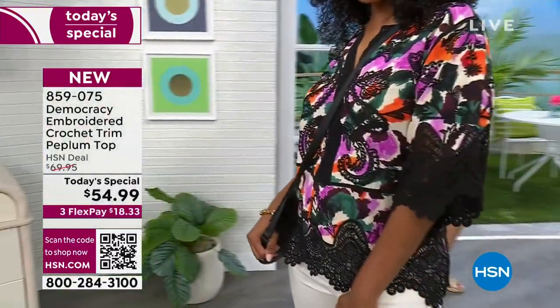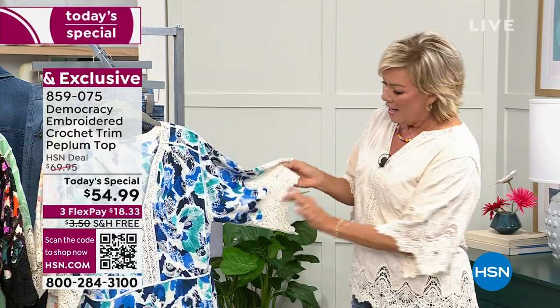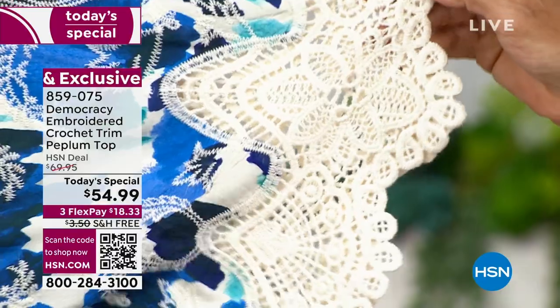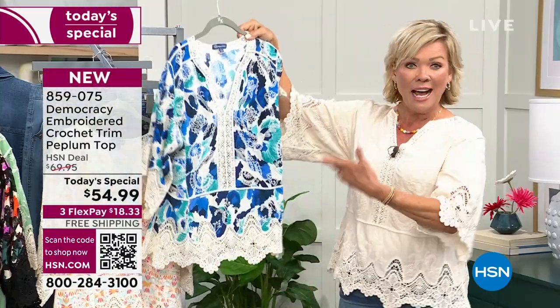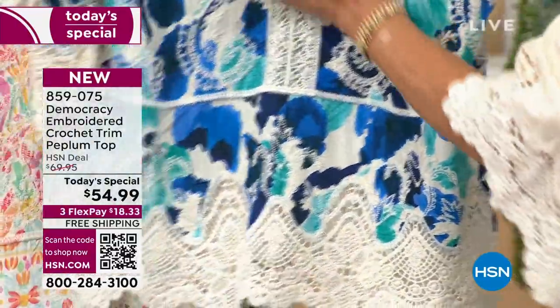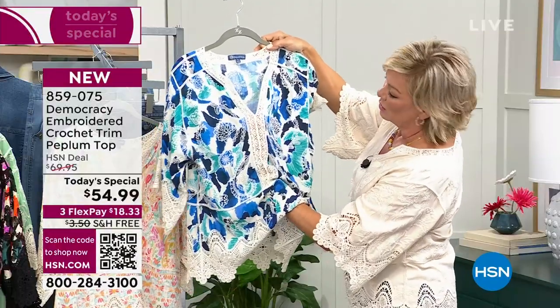It's incredible that you're getting all that you're getting at this price today. Starting at all this beautiful trim at the sleeve on both sides, down at the peplum area — look at how elegant that is, how it just cascades around the hips. And then all of this down the placket, even more than ever, it's an even tighter crochet.